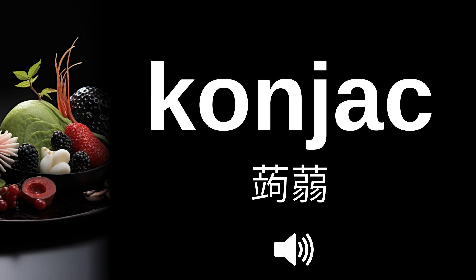Konnyaku — kon-yak-ku — konnyaku. But in English it is pronounced kouniak — kouniak.